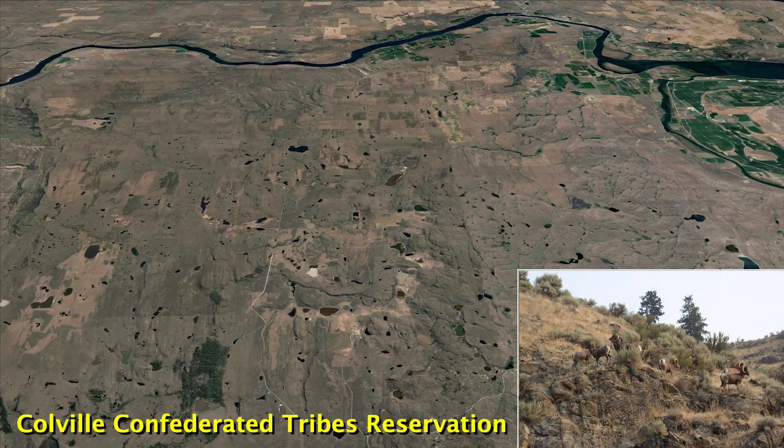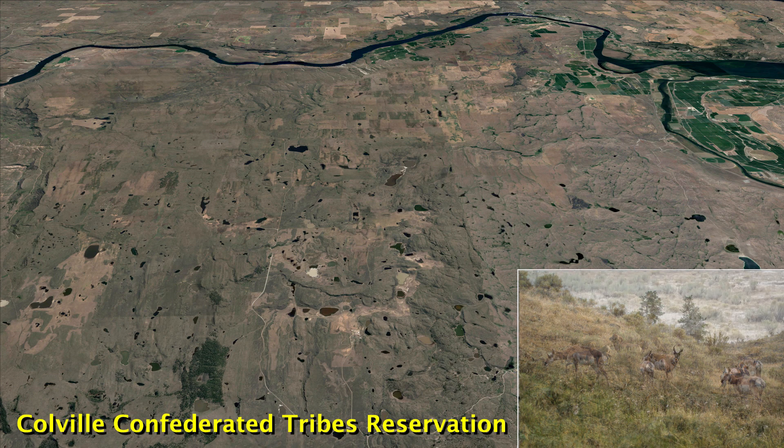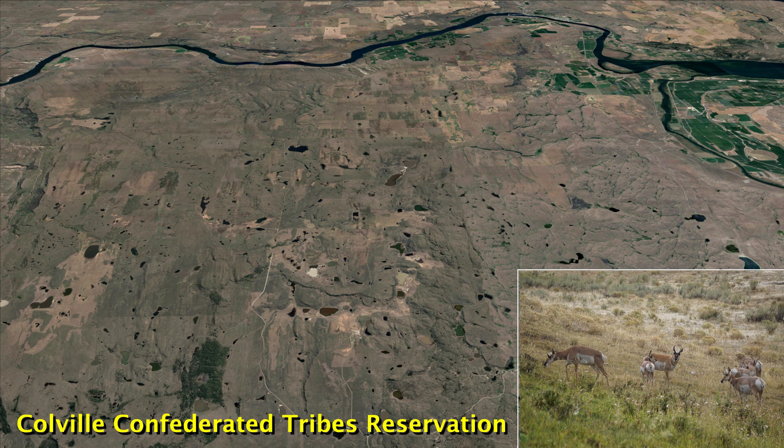The reservation of the Colville Confederated Tribes serves as a core area for populations of mule deer, sage grouse, badgers, bighorn sheep, and most recently a reintroduced population of pronghorn antelope.